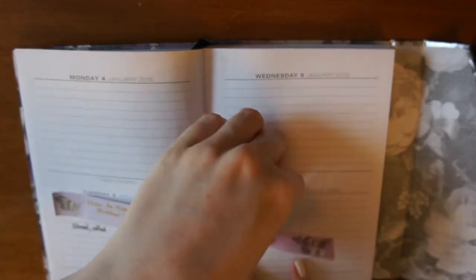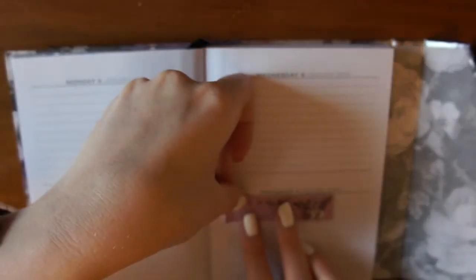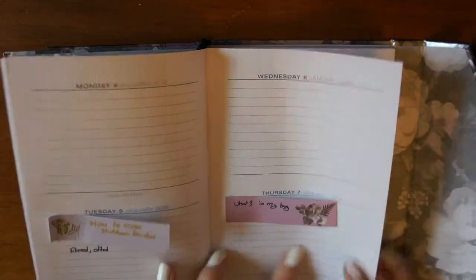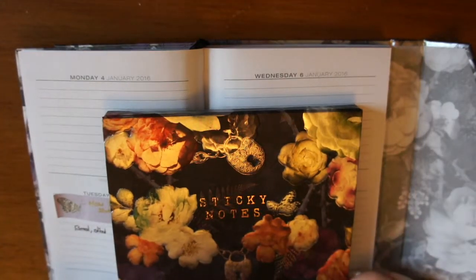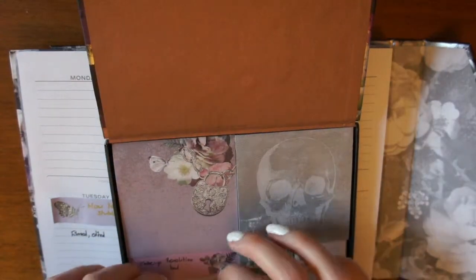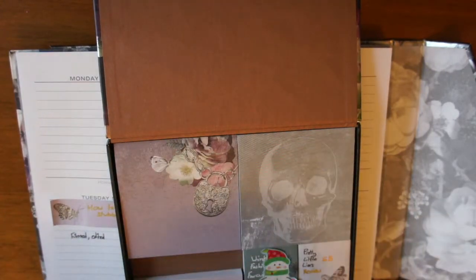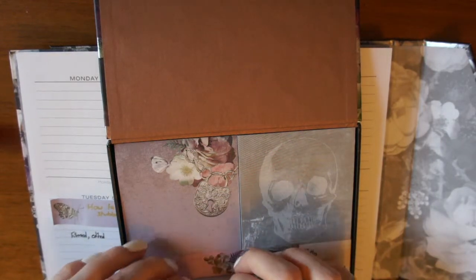Now back to January — I need to decide what videos I'm going to film for the remainder of the month. I've already done my 'what's in my bag' video, so that's going up next. I'll put that there — these will be quite blank but if there's anything I need to note for the video I can add it. I've got a makeup revolution haul that I ordered on Christmas Day; I don't know when it's arriving, so I'll probably put that up the week after next.